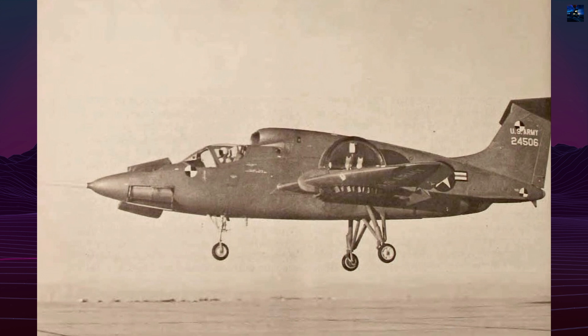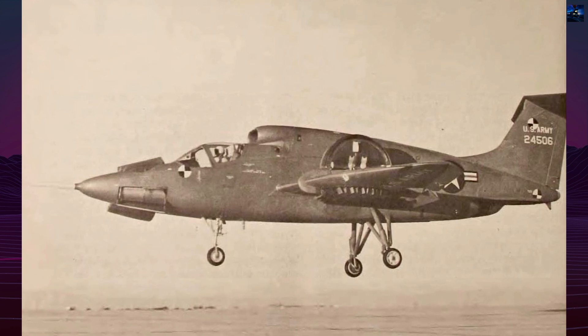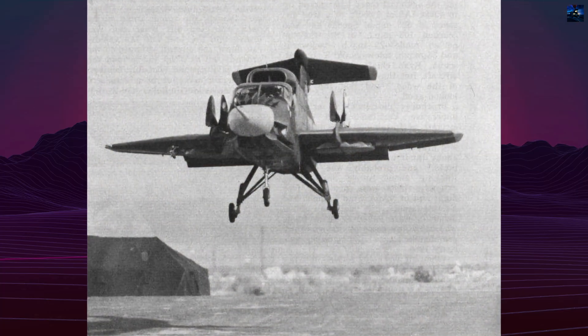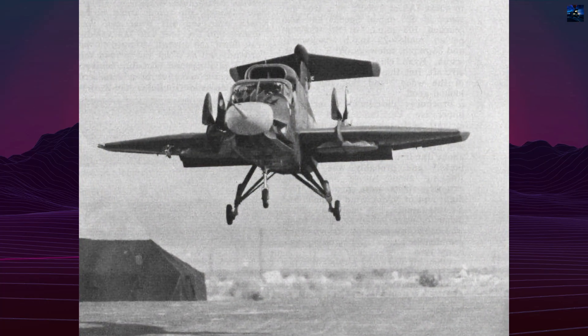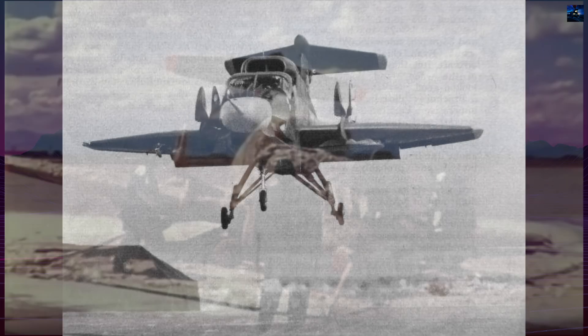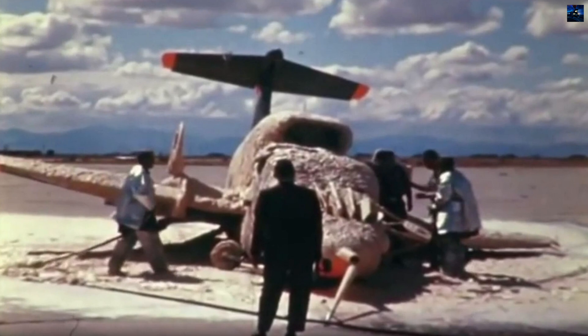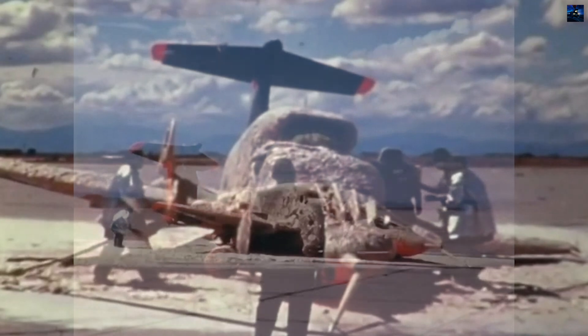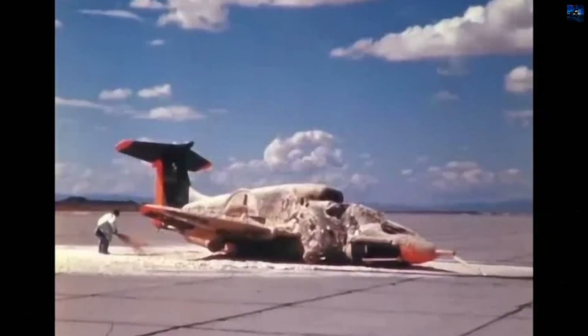Although the lift fan system worked, the aircraft was difficult to control, especially during landing and transition phases. Handling problems, complex controls, and abrupt aerodynamic changes made it dangerous. The first prototype crashed on April 27, 1965, killing test pilot Lou Everett during a public demonstration after an accidental activation of the conversion switch.